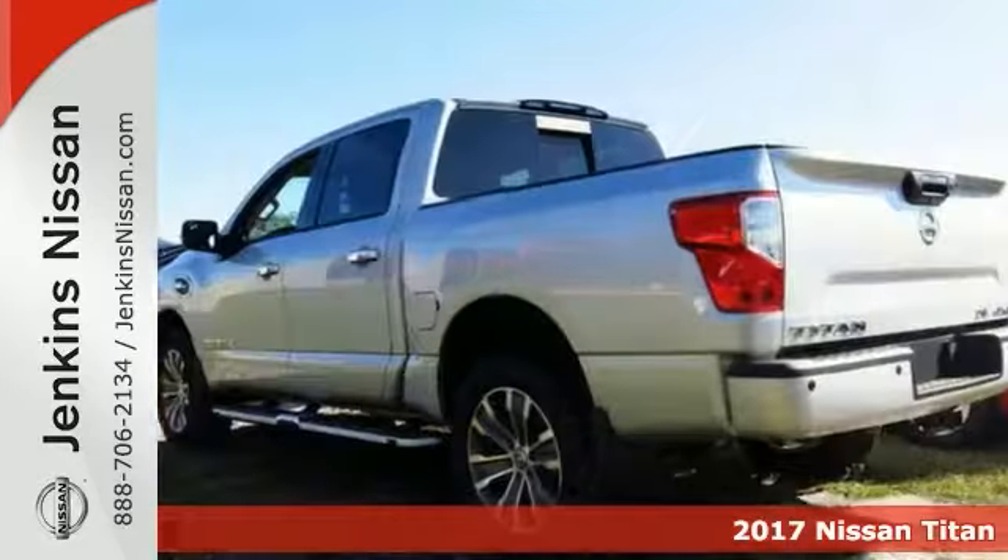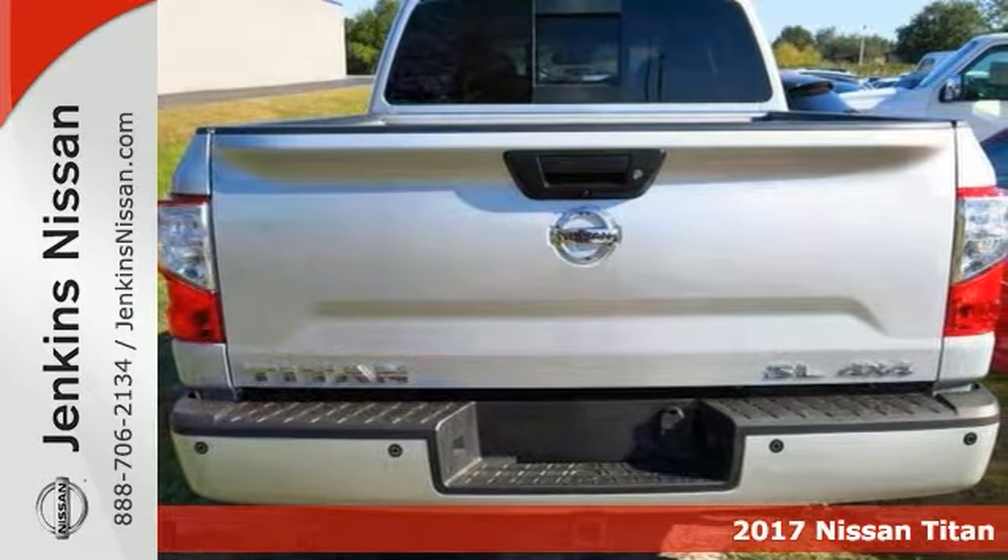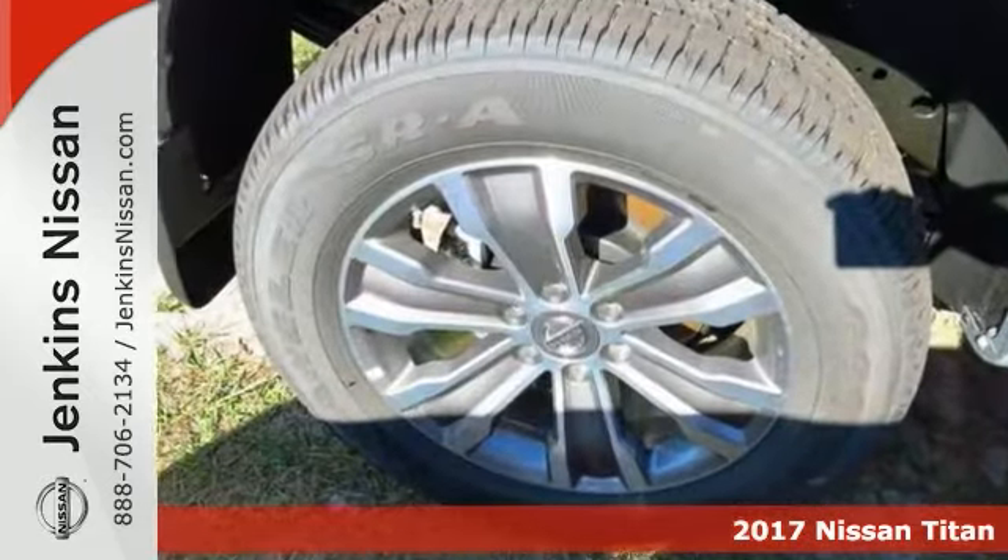Here's a 2017 Nissan Titan SL with four-wheel drive. Save money at the pumps knowing that this Nissan gets an estimated 21 miles per gallon on the highway and 15 in the city.